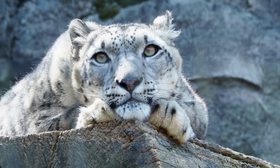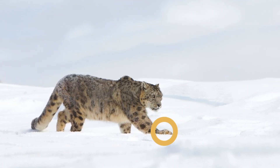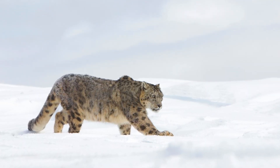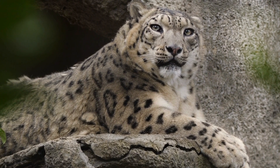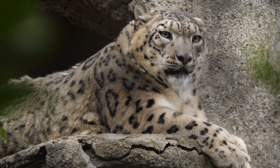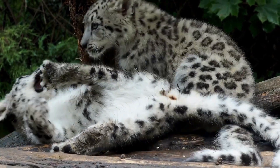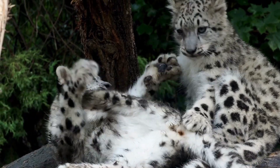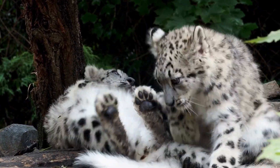Snow leopards are also equipped with large paws that act like natural snowshoes, which helps them move easily across deep snow. They are also excellent climbers, often seen on steep, rugged cliffs where they hunt prey like blue sheep and ibex. Their long, thick tails help them balance on narrow ledges and also serve as a blanket they can wrap around themselves to stay warm while resting.